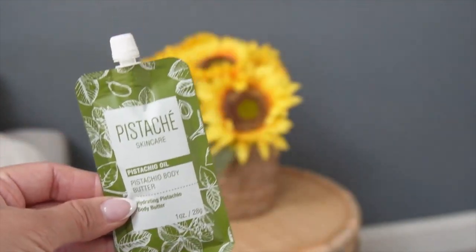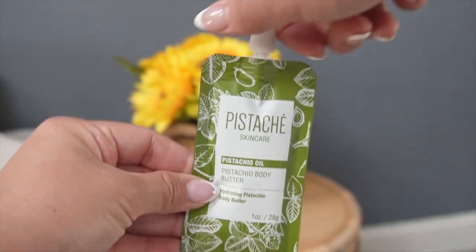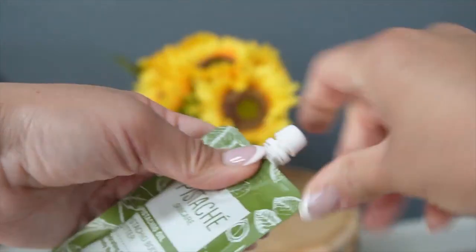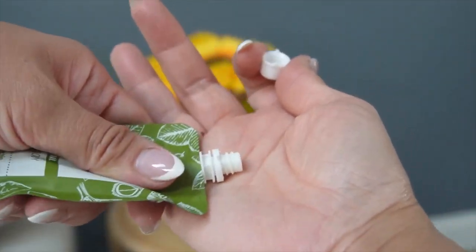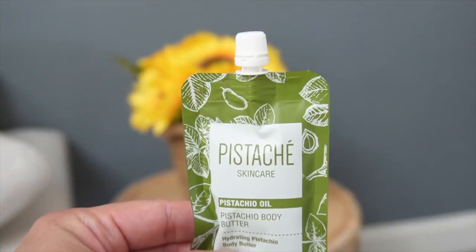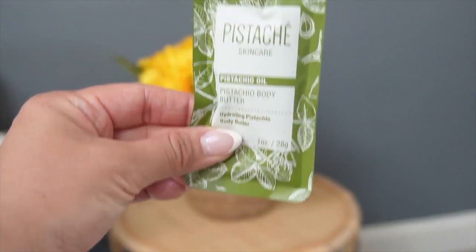This is the Pistache Skin Care Pistachio Oil Whip Body Butter, and it's in the cute little travel packs. It's great for traveling because it's such a tiny little pouch — look at how small that is. It's a great pouch.